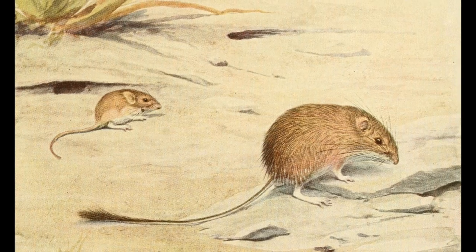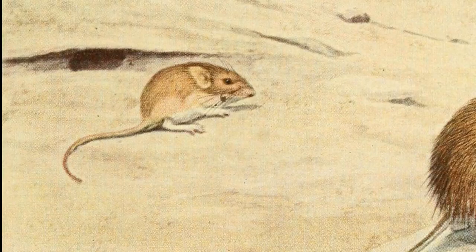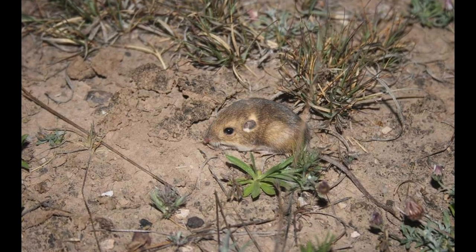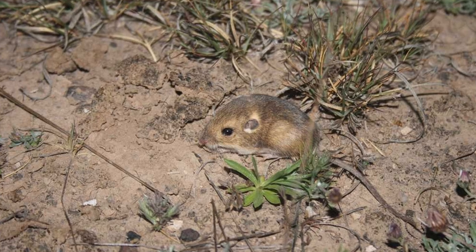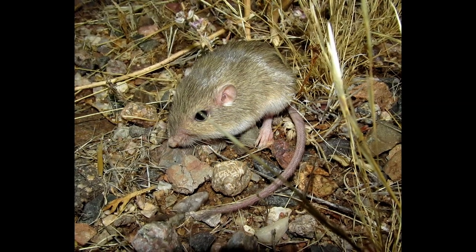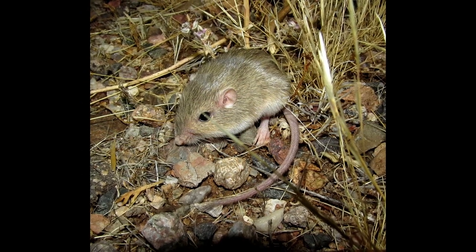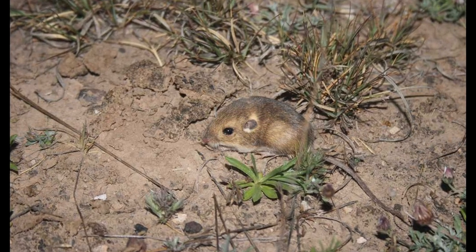Midget, the silky pocket mouse, is one of the smallest animals in all the great world — so small that Whitefoot the wood mouse is a giant compared with him. He weighs less than an ounce, and is a dear little fellow. His back and sides are yellow, and beneath he is white. He has quite long hind legs and a long tail, and these show at once that he is a jumper. In each cheek is a pocket opening from the outside, and these pockets are lined with hair. He is called Silky Pocket Mouse because of the fineness and softness of his coat.